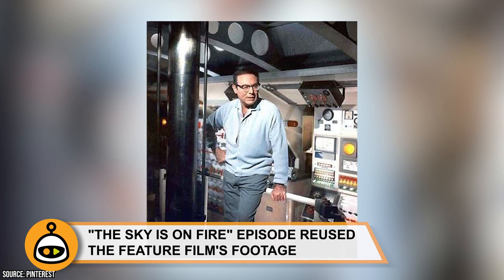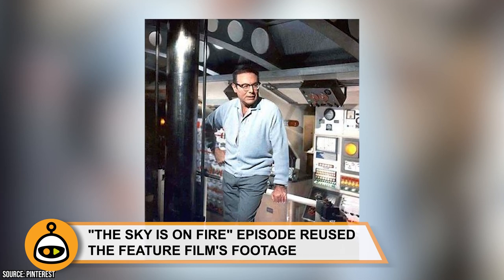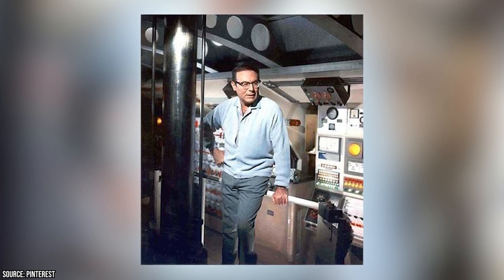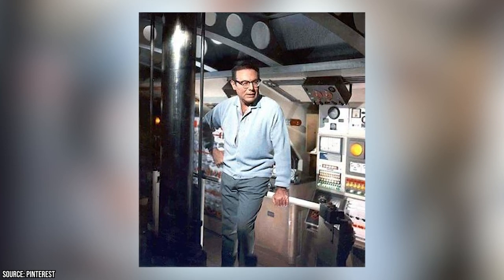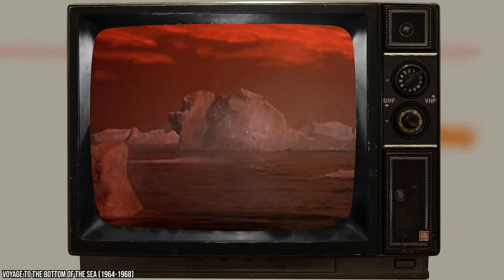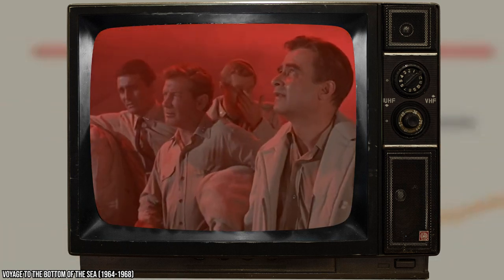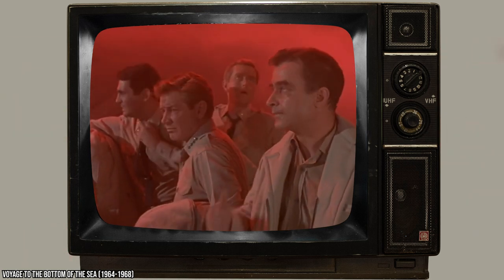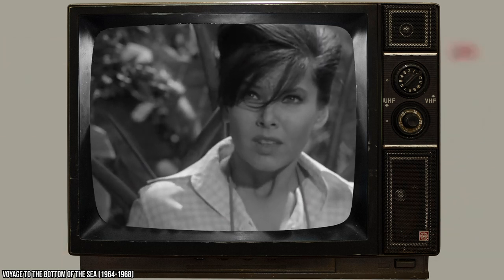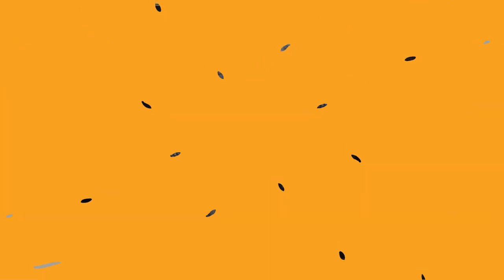The Sky is on Fire episode reused the feature film's footage. Irwin Allen, as a frugal man, often reused footage, props, and even a few sets to cut down on expenses. The 1961 feature-length Voyage to the Bottom of the Sea film was chopped up and retooled as the episode 'The Sky is on Fire,' which was featured during the show's second season. Later on, the episode 'Turn Back the Clock' reused costumes, props, and footage from one of Irwin's early movies, The Lost World.